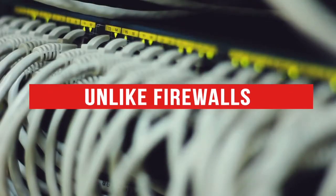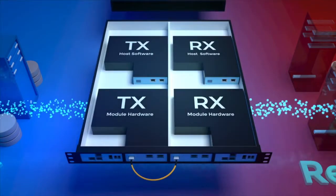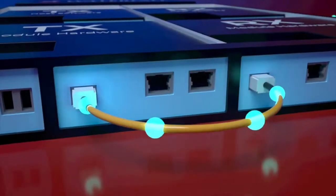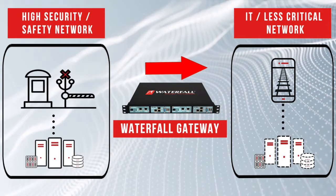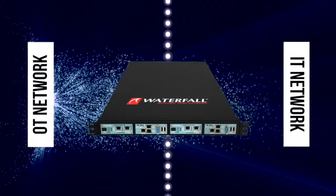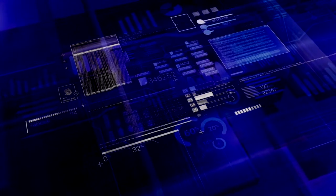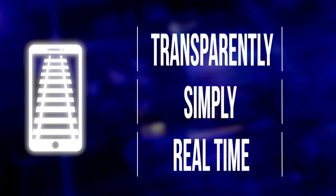Unlike firewalls, Waterfall's unidirectional security gateway products are a combination of hardware and software. The hardware is physically able to send information in only one direction, from a high security or safety network to a less critical network. The unidirectionality of Waterfall's gateways is physically enforced in the gateway hardware. Unidirectional gateway software works with the hardware to make operations information available to enterprise users and applications transparently, simply, and in real time.